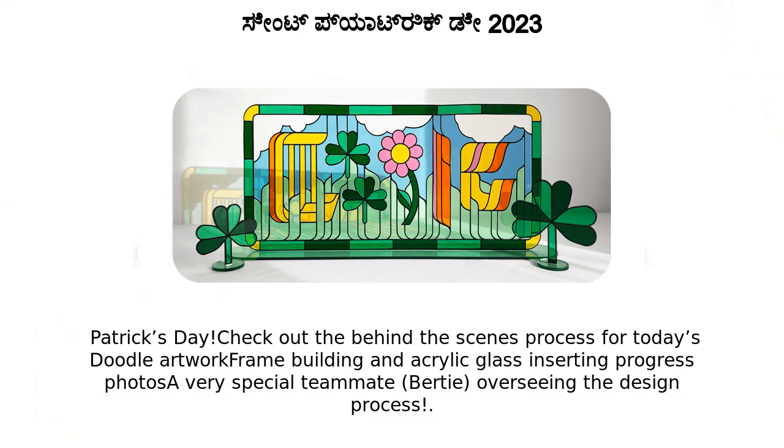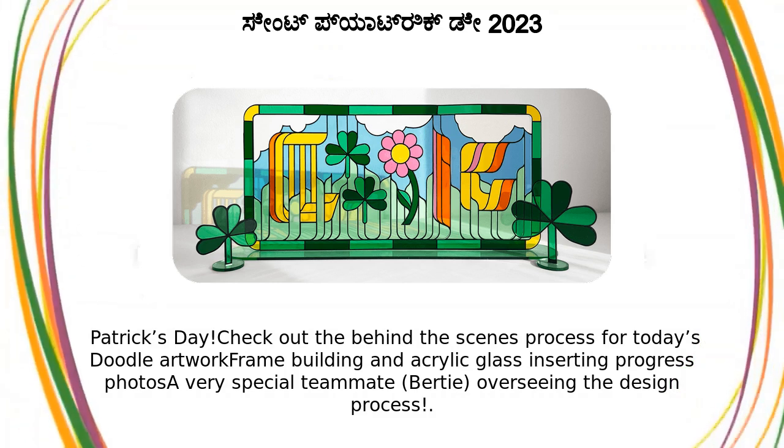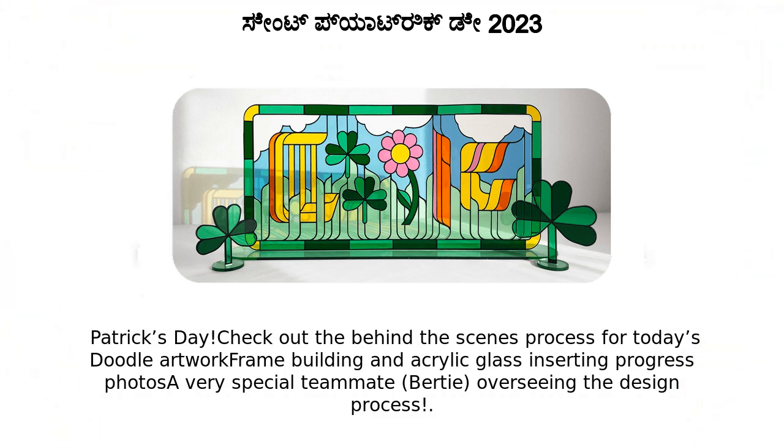Check out the behind-the-scenes process for today's doodle artwork: frame building and acrylic glass inserting, plus progress photos of a very special teammate, Bertie, overseeing the design process.